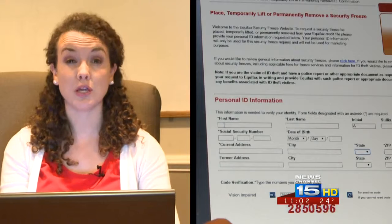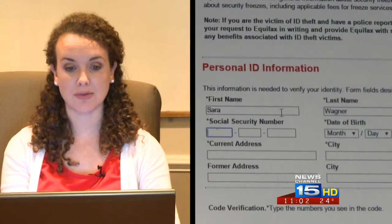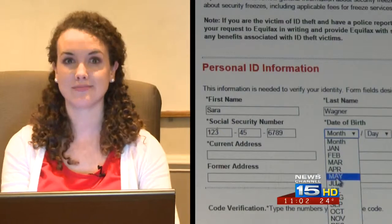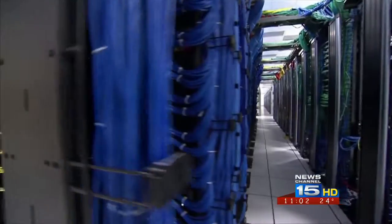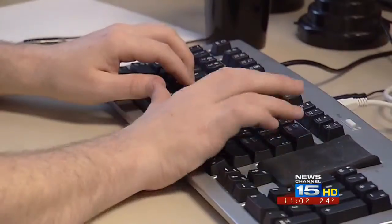From there, you're going to pick one of the three credit bureaus that you want to sign up with. You'll have to enter some personal information like your name, your birthday, your social security number, and your address. The process should only take a couple of minutes. The freeze also won't stop you from using your existing credit cards. If you need to lift it for any reason, the AG's office says it's easy to do temporarily and then reinstate the freeze.